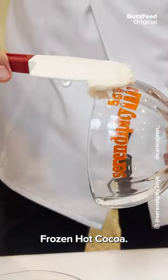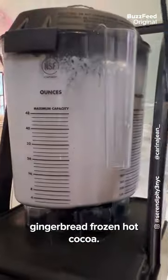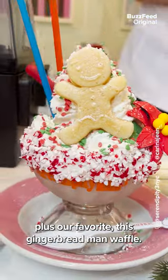Next, the Rockettes Gingerbread Frozen Hot Cocoa. It starts with a crushed peppermint rimmed glass goblet filled with a blended gingerbread frozen hot cocoa. Top that with whipped cream, sprinkles, a sugar flower, plus our favorite — a gingerbread man waffle.